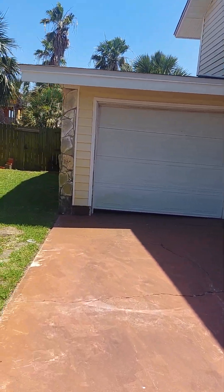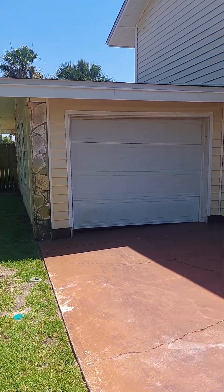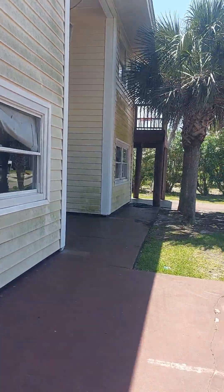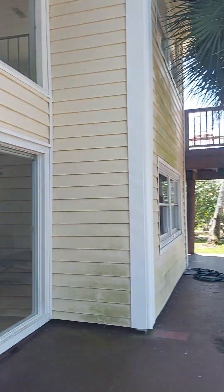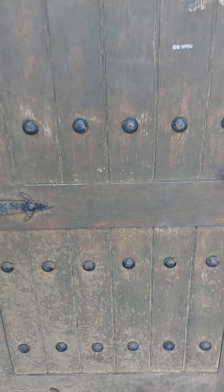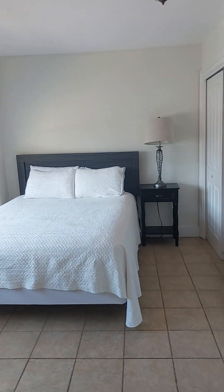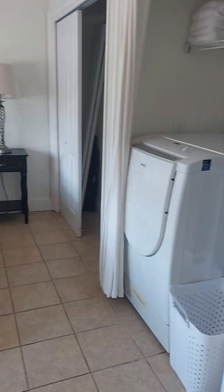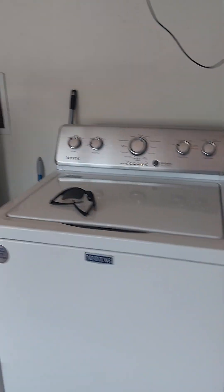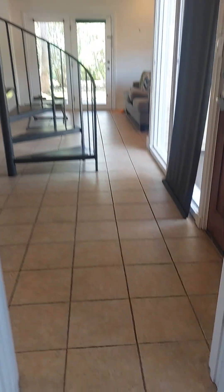The garage door looks like it's a little off — it's not very big, probably fit a golf cart. Could use a nice pressure washing too. And then the first bedroom has a washer-dryer closet, it's all tile floor.